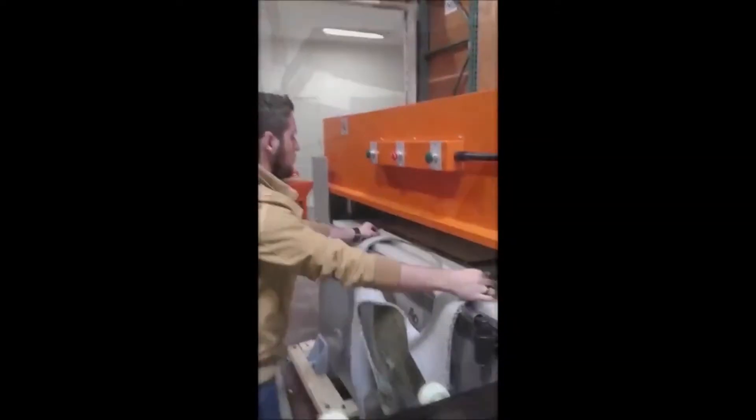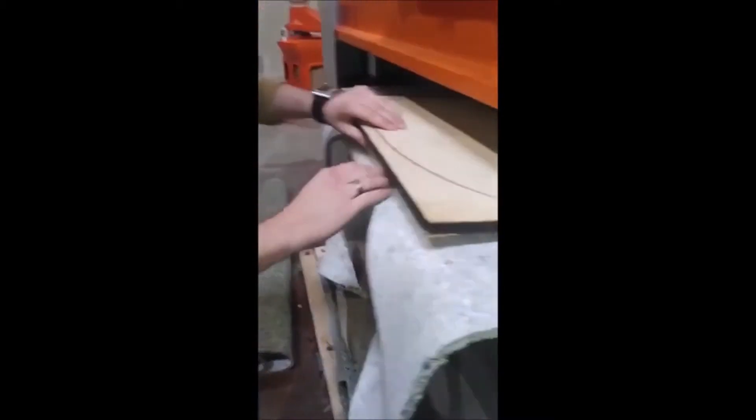If you want to do business with a company that always answers the phone and values customer service over anything else, you're in the right place. Welcome to CJR Tech, a different type of company.